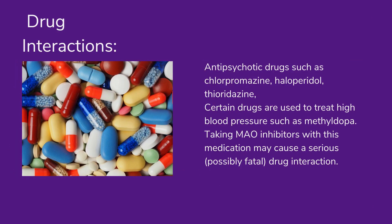Drug interactions: Antipsychotic drugs such as chlorpromazine, haloperidol, and thioridazine. Certain drugs used to treat high blood pressure such as methyldopa. Taking MAO inhibitors with this medication may cause a serious, possibly fatal, drug interaction.